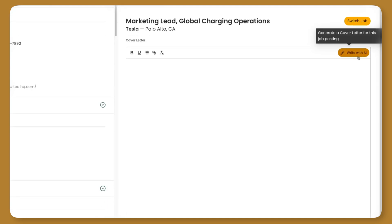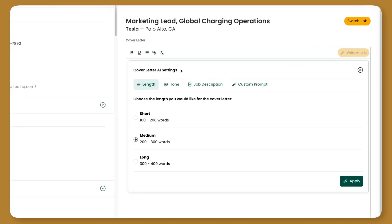And then just like before, you're going to click on write with AI, except now you have some more options. The first new choice here is the length of the cover letter. You can specify a short, medium, or long cover letter by word count.